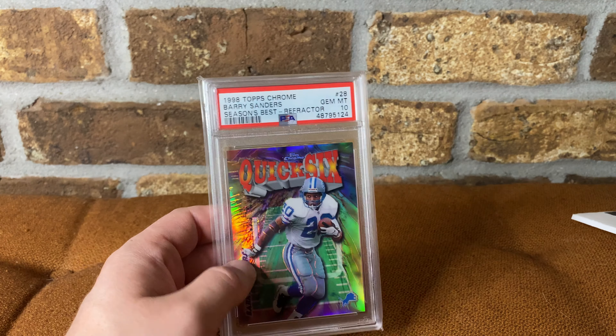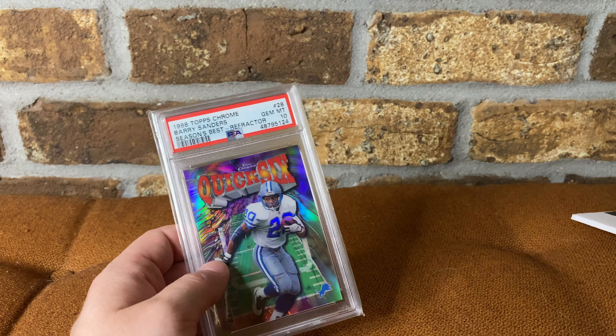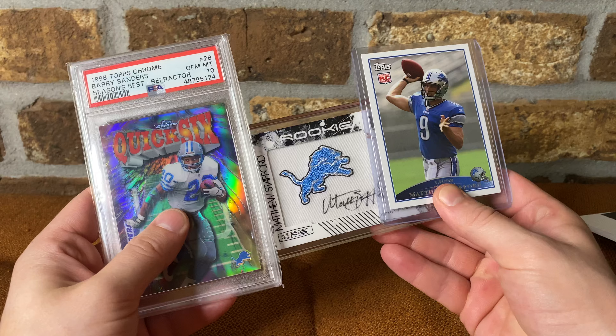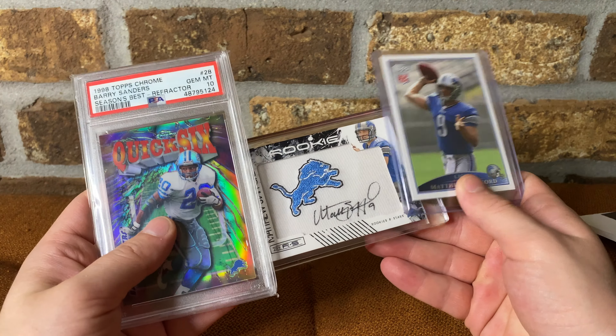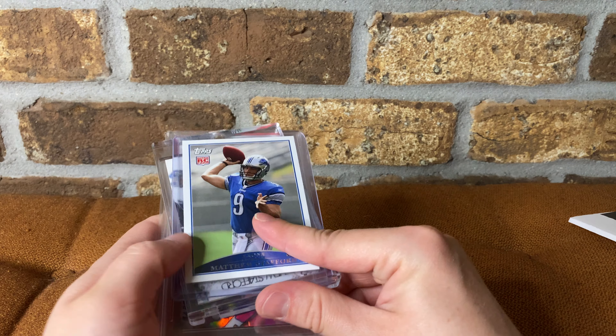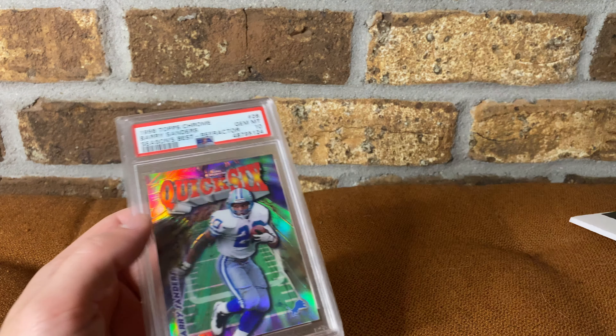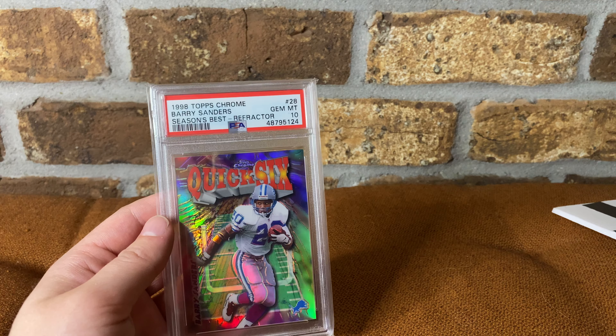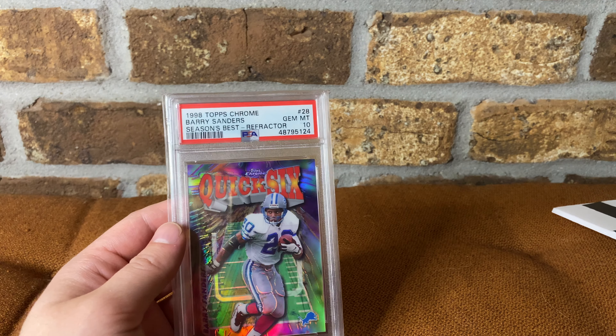If by chance the people who sold it to me saw this — or actually anybody — I want to say thank you for all the pickups I did, especially all my Stafford stuff, my Lions stuff — it's my main PC. I hope you guys have a good one. Just wanted to show you some of my pickups from the National. I'll probably do a video of my thoughts from the National, but yeah, I hope you all have a good one. If you enjoyed this, please go ahead and like and subscribe.